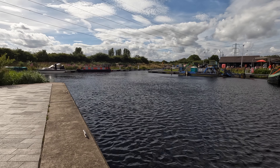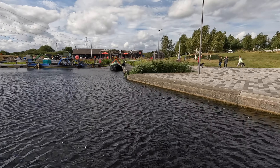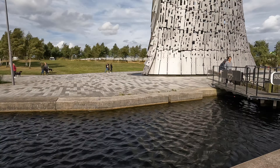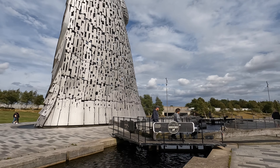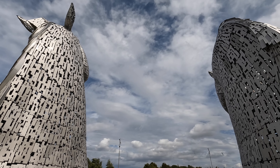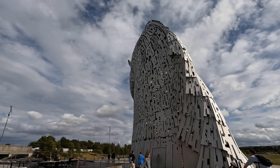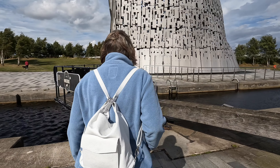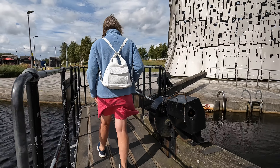You can see the narrowboats on the canal there, and the water runs right through to a lock just here, and then up to the Kelpies. We've got a nice back view here — see what they look like from down here. I'm going to go across the lock gate here.